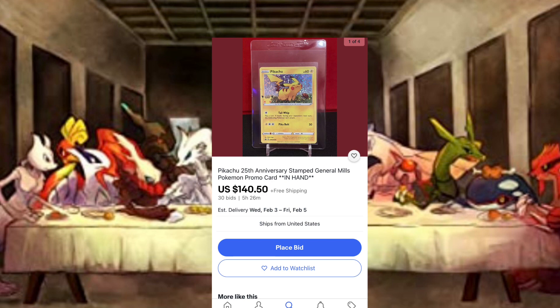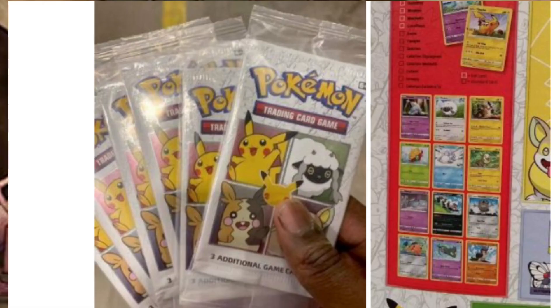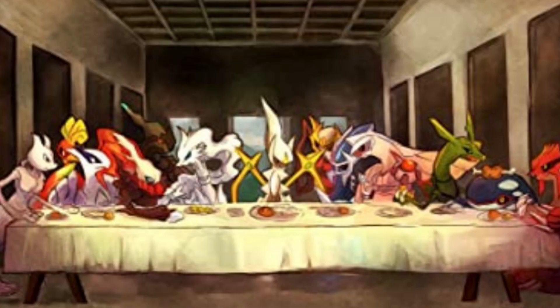Some of these promo cards are already starting to trickle onto the market on eBay and stuff. My guess is that people are not actually finding these cards in boxes yet — they're most likely just factory workers at General Mills who realized they could grab a stack of these and sell them on the secondary market for an absolutely crazy amount of money.